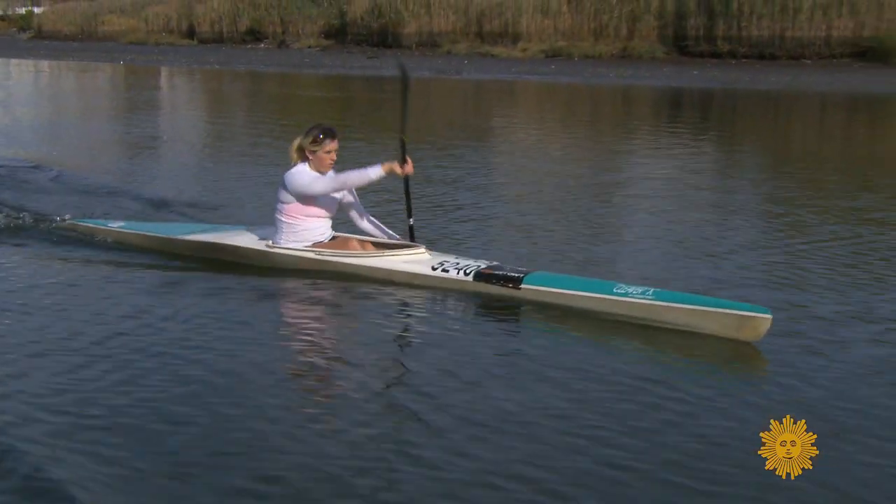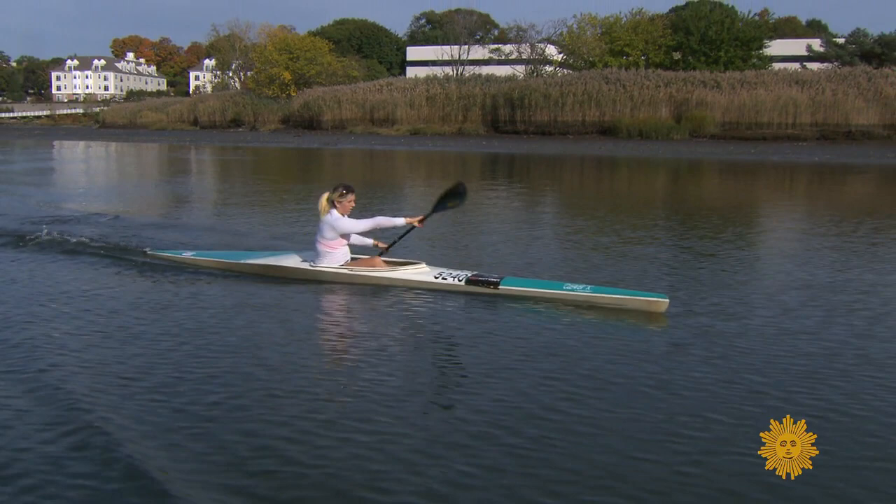I've been training for a while and I have tried different training programs. I just knew that I needed to be on a training program that was completely personal to me, just to make sure that I was doing everything exactly in my power to improve.